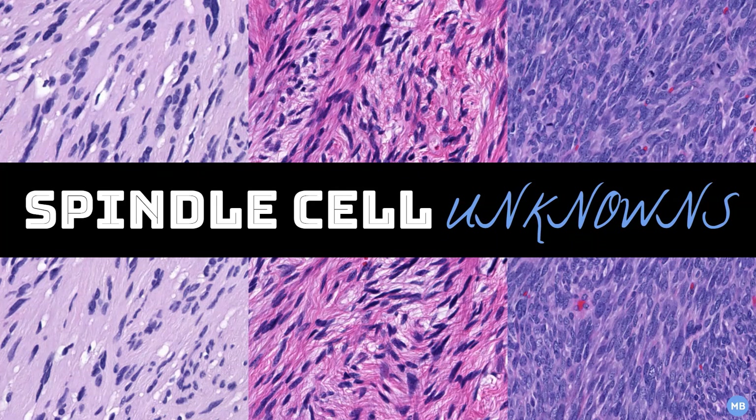Hello, my name is Dr. Melanie Bourgeault. I'm currently a fourth-year pathology resident at Emory University and soon-to-be soft tissue fellow at the University of Colorado.